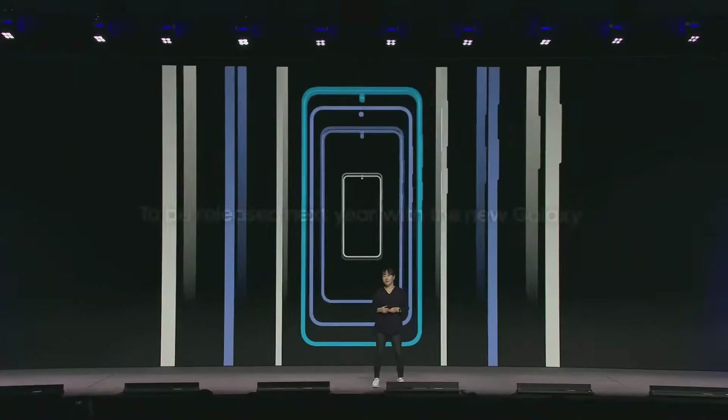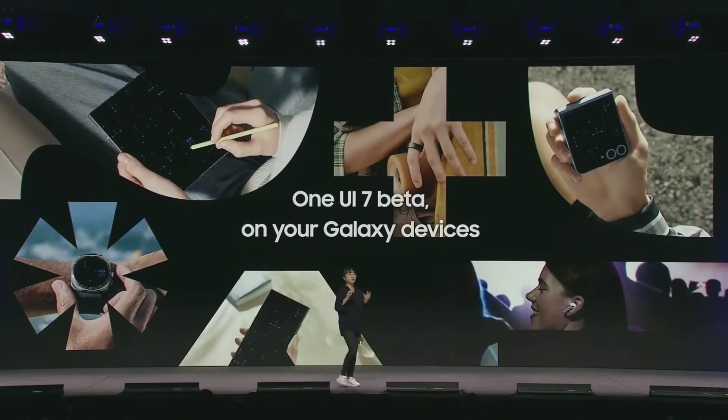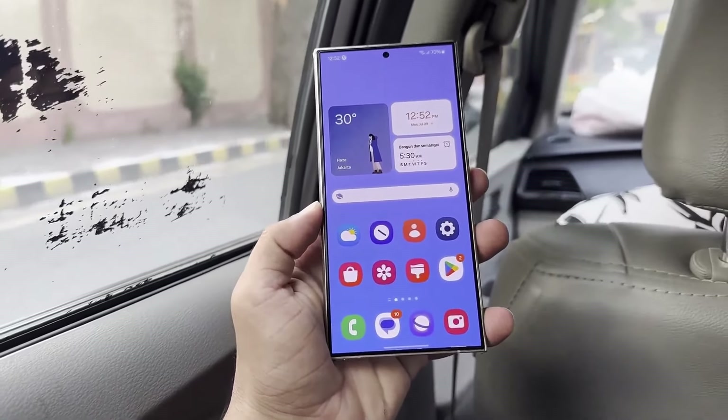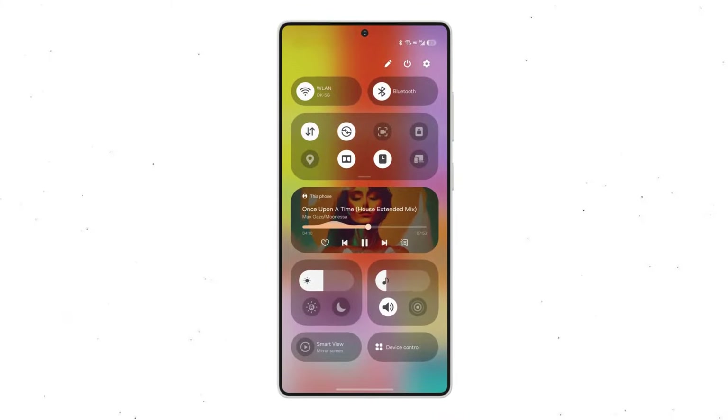In an unexpected move, Samsung has decided not to release the final One UI 7.0 build this year. The beta phase is anticipated to begin before the end of 2024, but much of what we've seen so far may change before the official release next year. For now, there's a closer look at the current design of the One UI 7.0 quick panel.